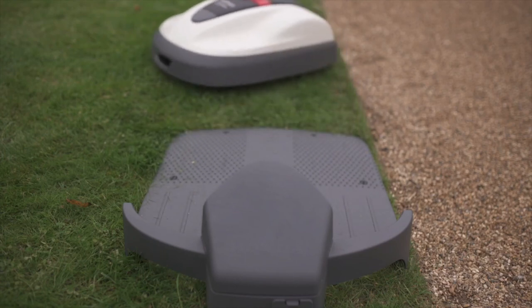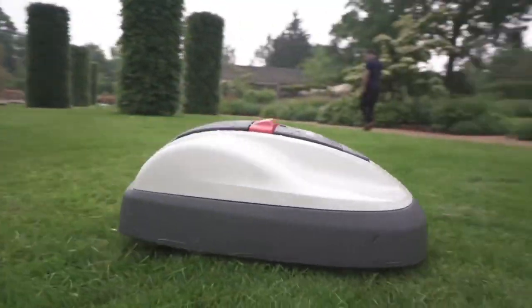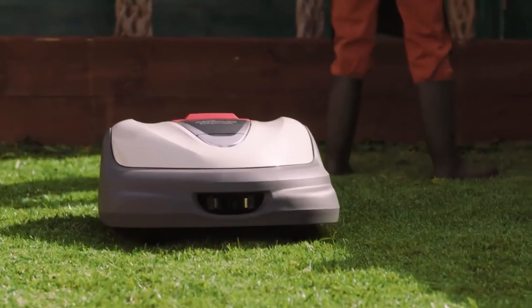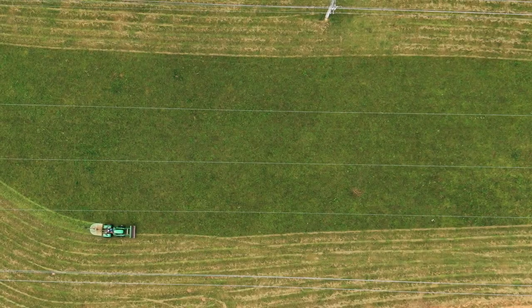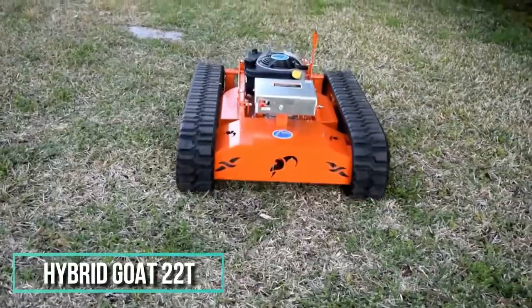The Miimo trims your lawn with computerized precision, resulting in a perfectly manicured lawn with every blade of grass looking healthy and well kept.